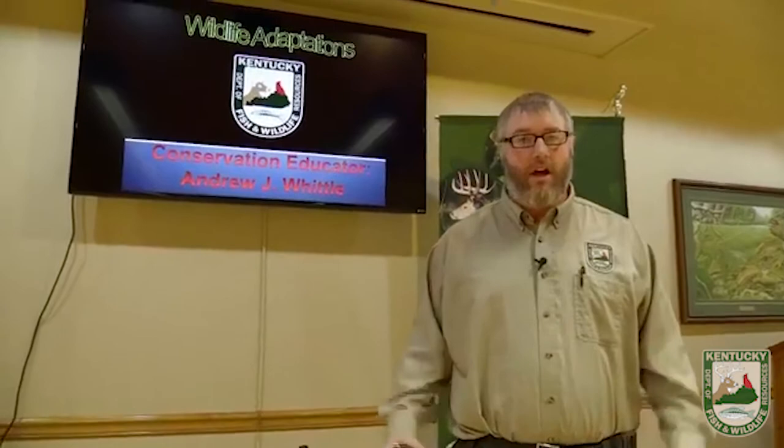I am Andrew Whittle, conservation educator with Kentucky Department of Fish and Wildlife Resources.